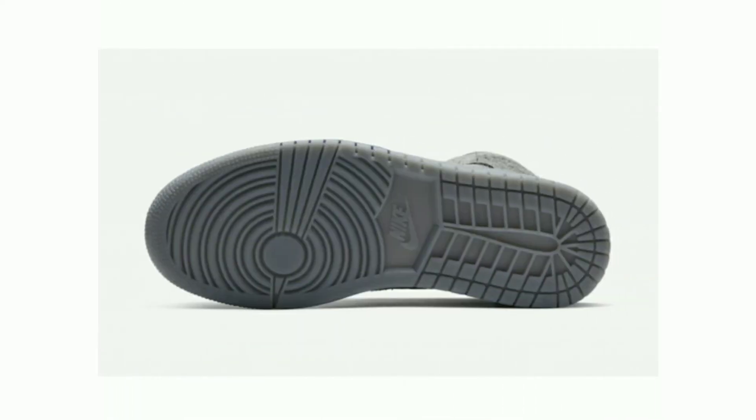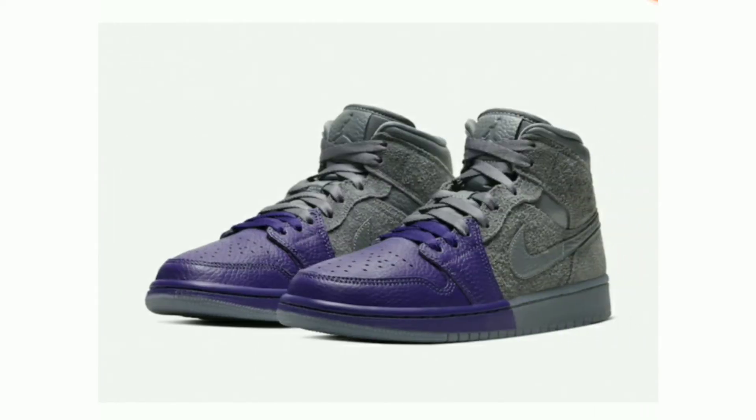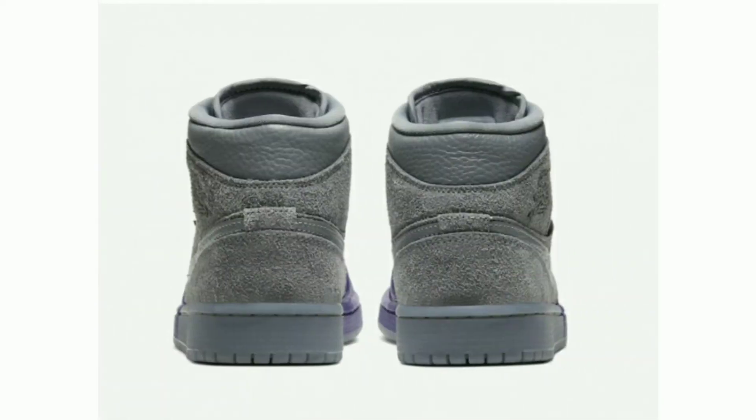The shoe features purple tumbled leather on the front half and gray hairy suede on the back half. Gray leather appears on the tongue tag and ankle with cream trimming on the top of the tongue. A matching split-colored midsole and co-branded insole round out the design. Release date February 14, 2020, retail price $140.